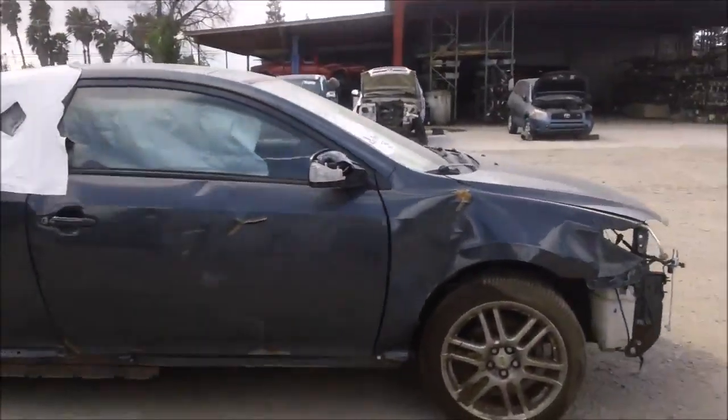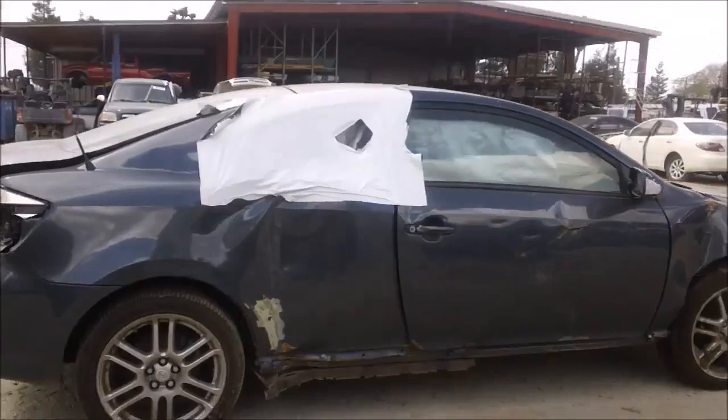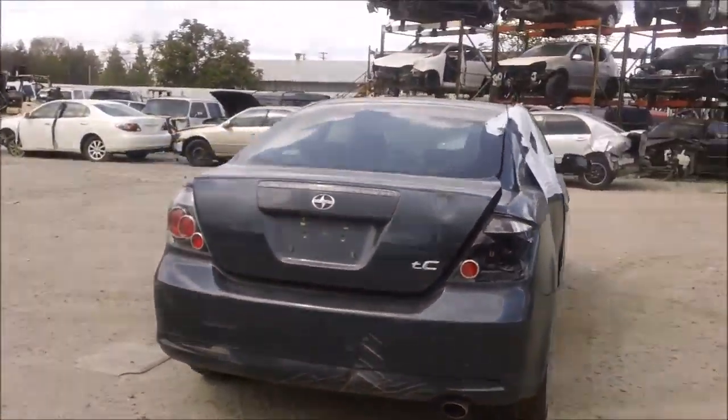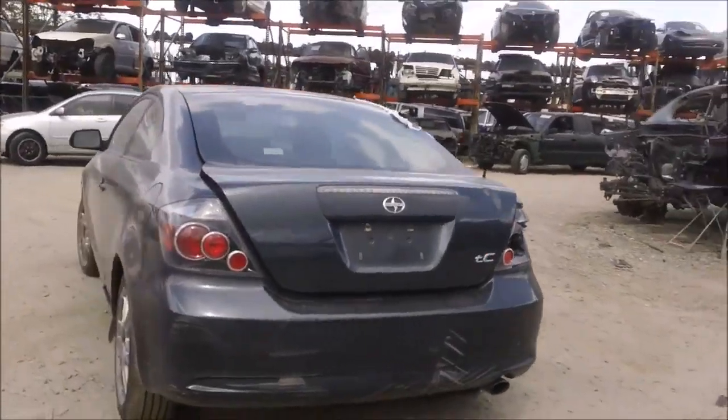The front is damaged, as you can see. The whole passenger side is damaged as well. The front is not good, and the body has some damage to it.